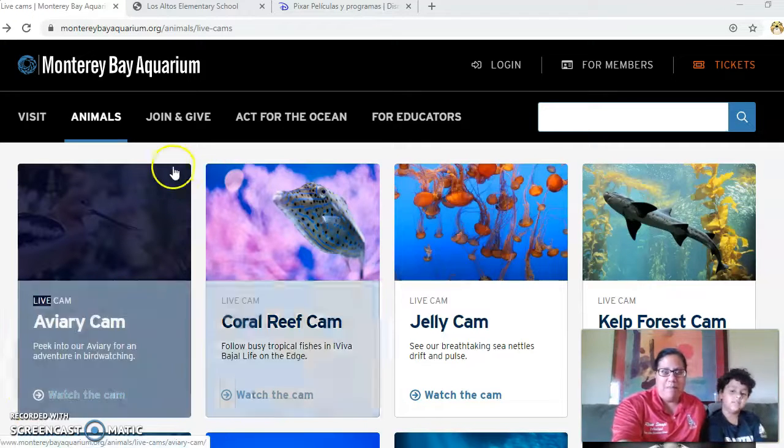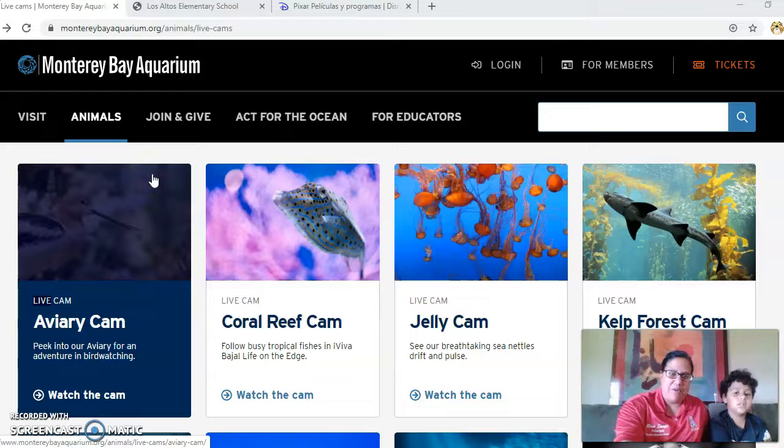We did pick this up on several websites as a great place to visit — the Monterey Bay Aquarium. Many of you have seen the movie Finding Dory, and the aquarium in that movie is based on this place. Even though the aquarium is currently closed, the website has some pretty amazing animals to explore.